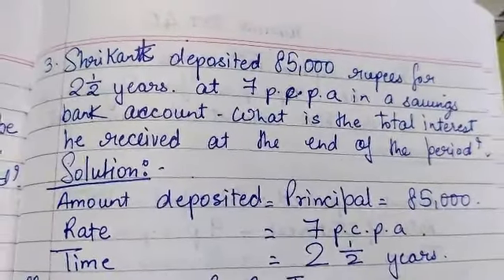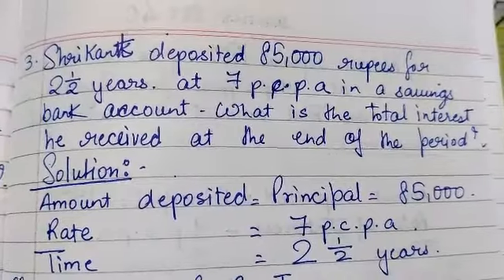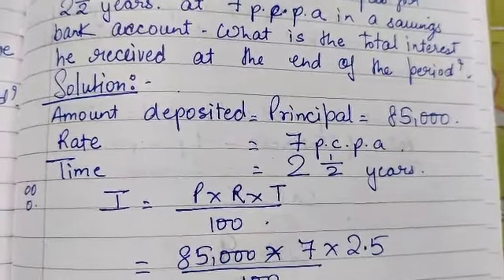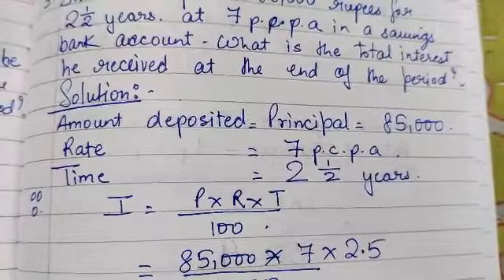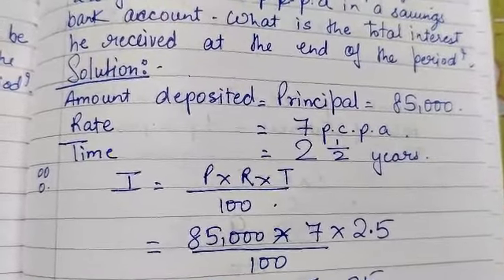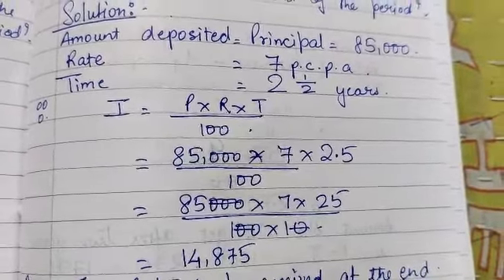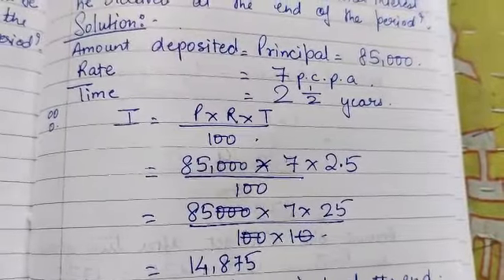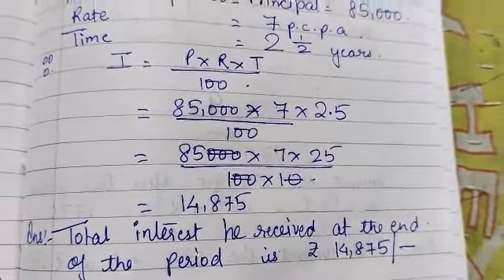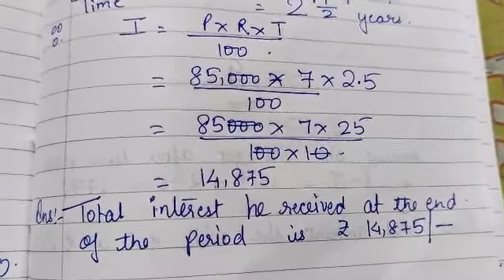Shrikant deposited Rs. 85,000 at 7% per annum in a savings bank account for 2.25 years. What is the total interest he received at the end of the period? The principal is Rs. 85,000, the rate is 7% per annum, and the time is 2.25 years. On substituting the given values, the interest is Rs. 14,875, which is payable after 2.5 years. So total interest received at the end of the period is Rs. 14,875.